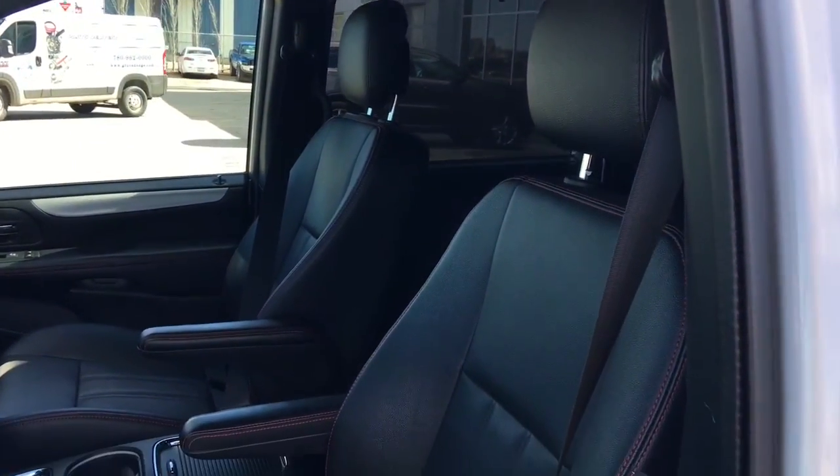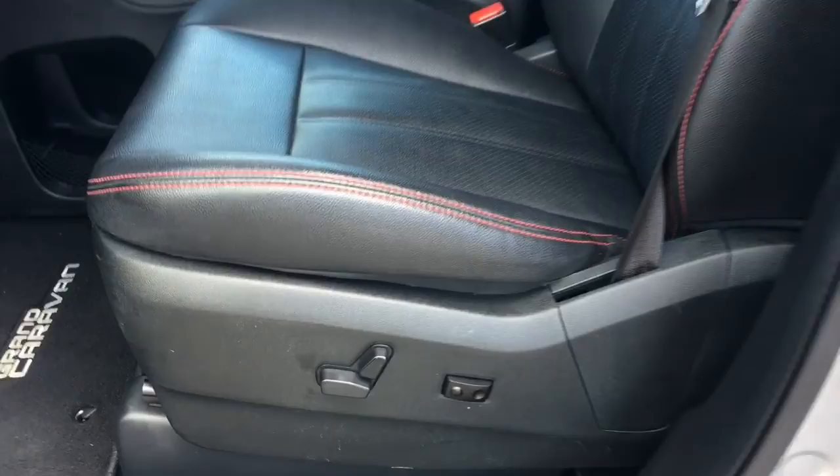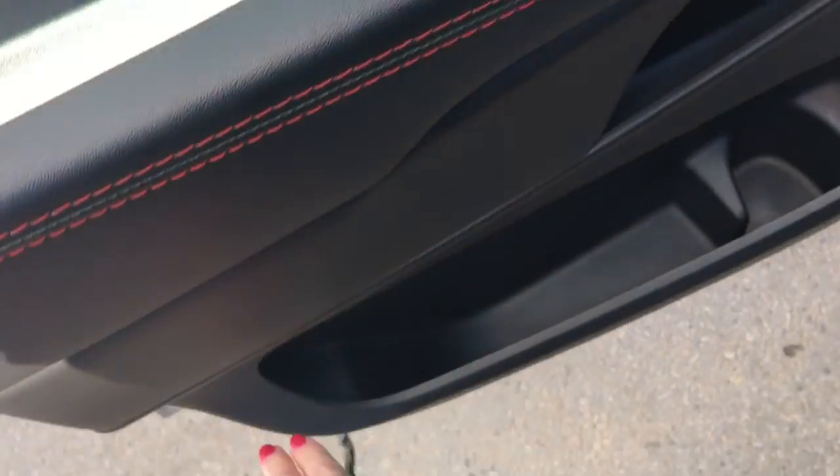You have this gorgeous black leather seating with the red stitching on the side there as well. The driver's seat is powered, located inside the door here with your power locks, windows, and adjustable mirrors. Big compartment in the bottom of your cup holder.